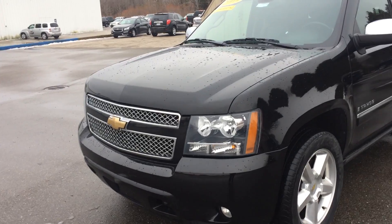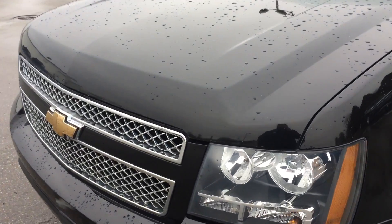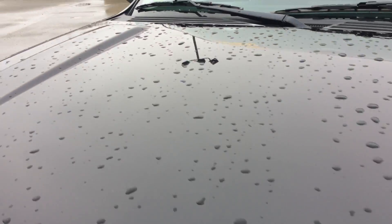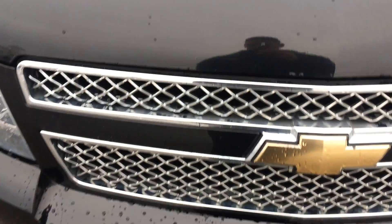Let's go ahead and start going in here on the front, looking on the hood, looking for scratches, dings, anything like that. Nothing crazy is jumping out at me, down at the grill.